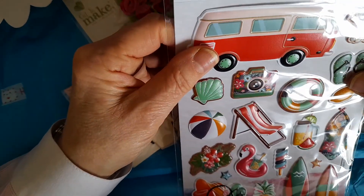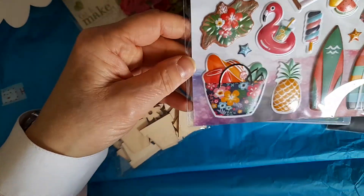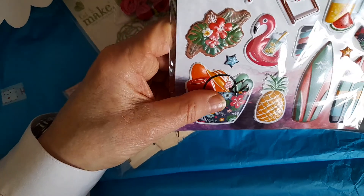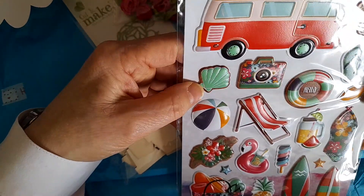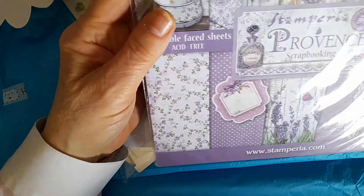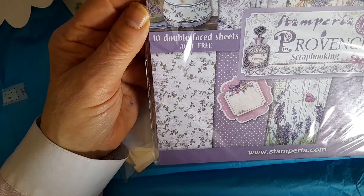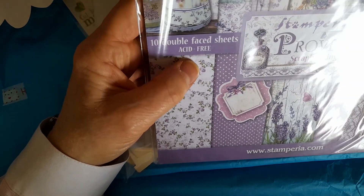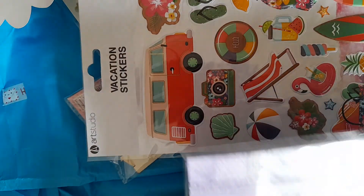And then there are these puppy vacation stickers — all holiday themed, a lot of beach themed things as well as picnic and camping. They're gorgeous! And then finally this Stamperia Provence scrapbooking pad — 10 double-faced sheets. I've never had any Stamperia so this is amazing.